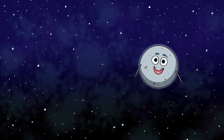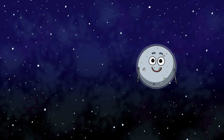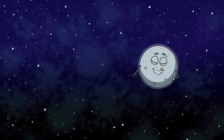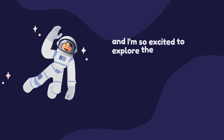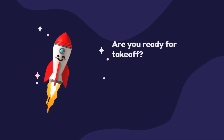Welcome, Space Explorers, to Molly's Cosmic Playdate, Adventures with Pluto and Friends. Today, we're joining Molly, our brave little astronaut, as she sets off on a cosmic journey with her friend Pluto. Hi, space buddies. I'm Molly, and I'm so excited to explore the planets with my pal Pluto. Are you ready for takeoff?